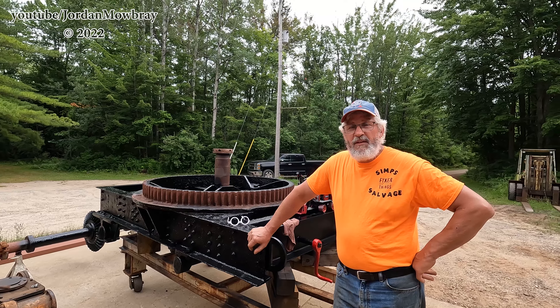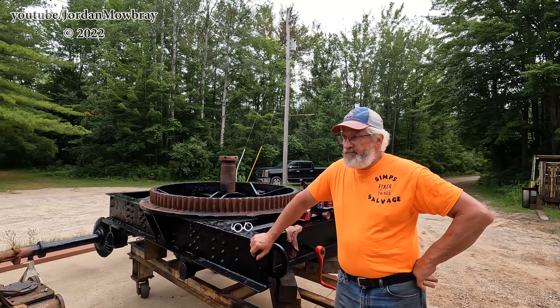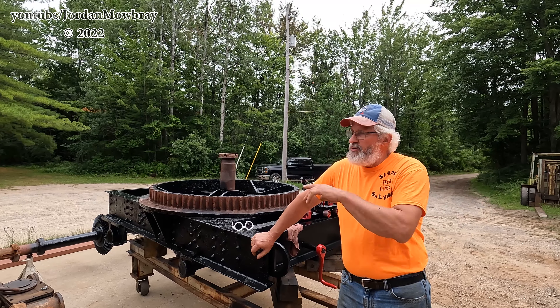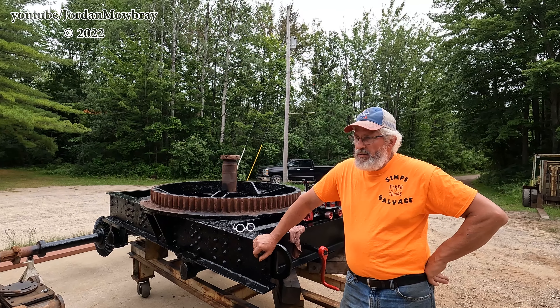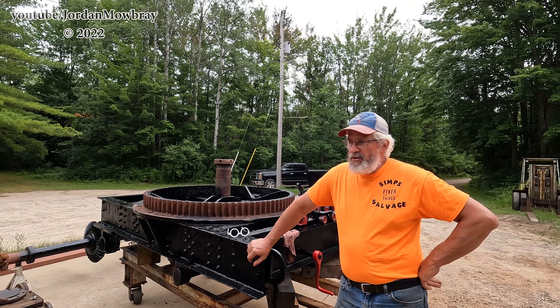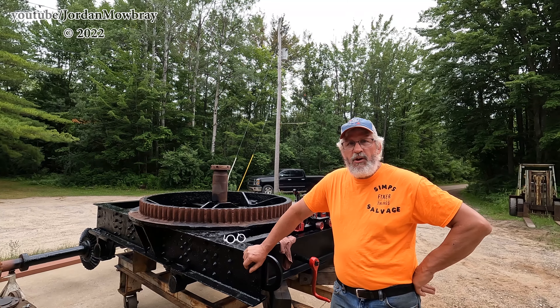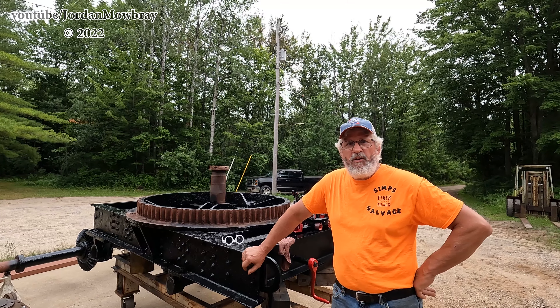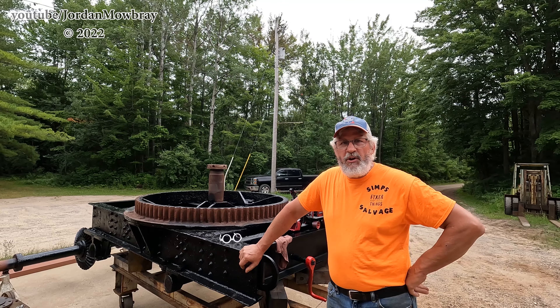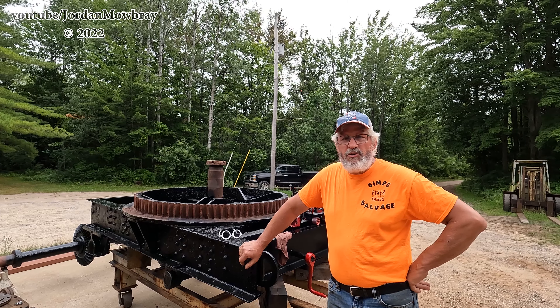Do you do any other shows besides the Midland Antique Engine Association? I'll also go down to the antique store at the end — Vintage Boneyard Antiques — and set up there just for show and tell, because he is a grandson of the owner. We'll sit down there at least usually once a year.